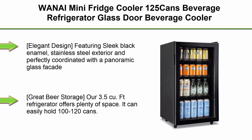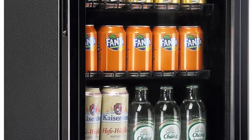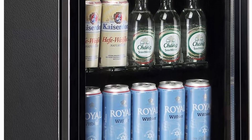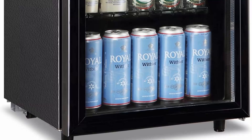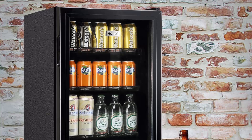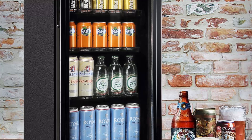Top 3: Wanai Mini Fridge Cooler, 125 cans beverage refrigerator with glass door — beverage cooler for beers, wine, and juice, with adjustable shelves and LED lights for home, office, or bar. Features a sleek black enamel stainless steel exterior with a panoramic glass facade. Integrated LED lighting and glass doors provide a good overview, making drinks, cans, and bottles clearly visible. Offers 3.5 cubic feet of storage space.